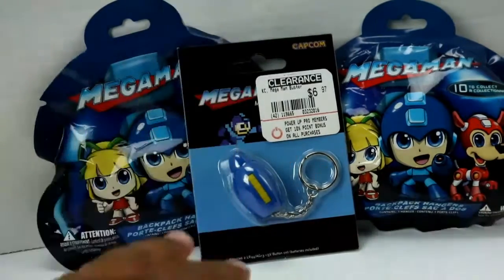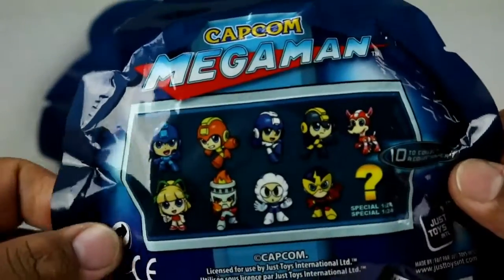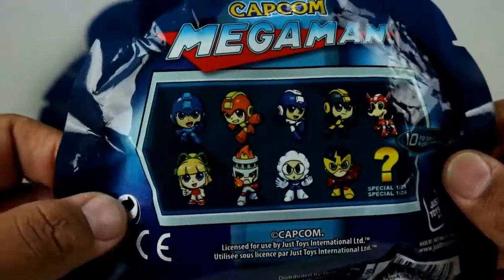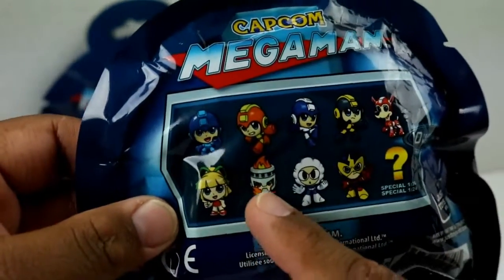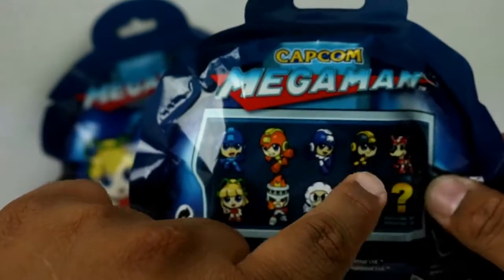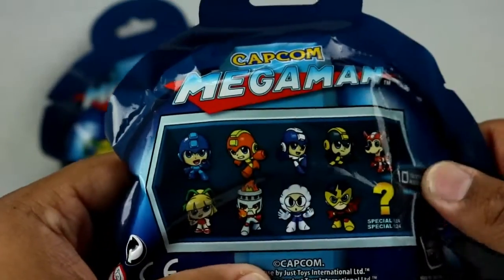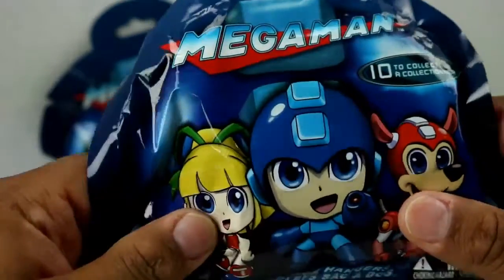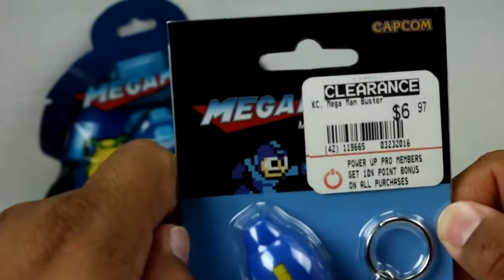I found these cool Mega Man bags — you have 10 collectible figures. Here are the ones you can collect on the back. I'm hoping to get regular Mega Man or even a flame boy. I really think I'm getting one of these two, so I'm gonna open these up and show you what I got.